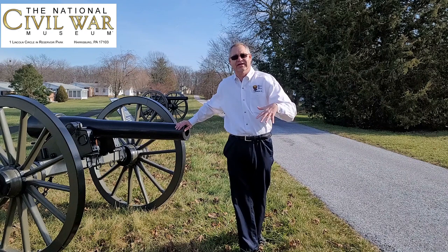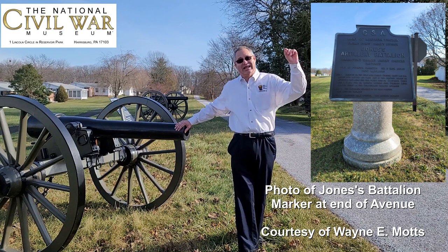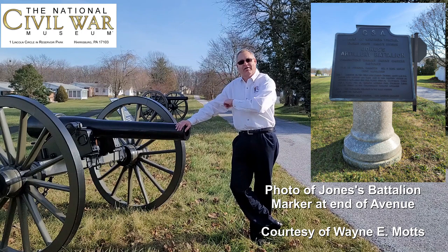Now, the Confederates organized their artillery in batteries. Normally it was four guns to a battery and normally four batteries to a battalion. So this artillery battalion under Jones had 16 guns in it, and they were located here on July 1st, 1863, with 12 of them firing.